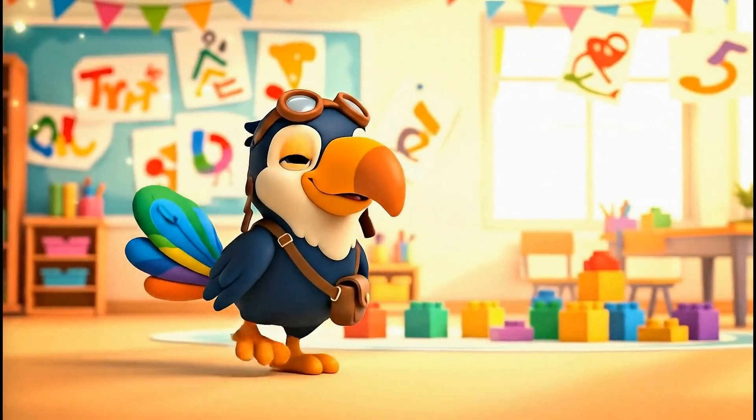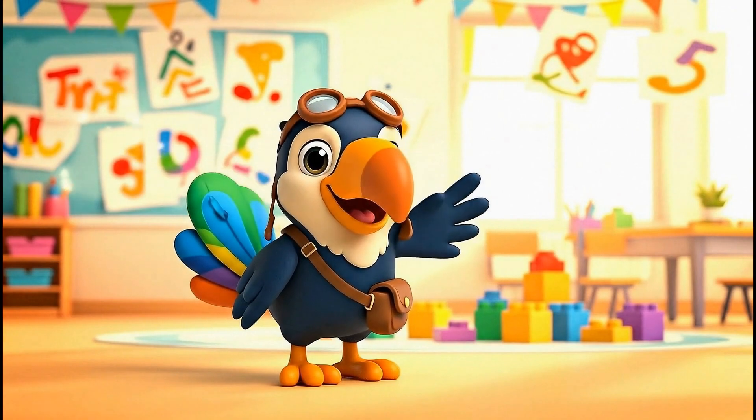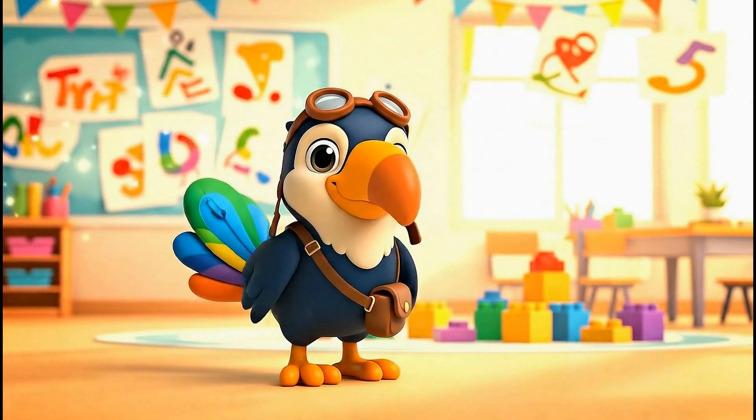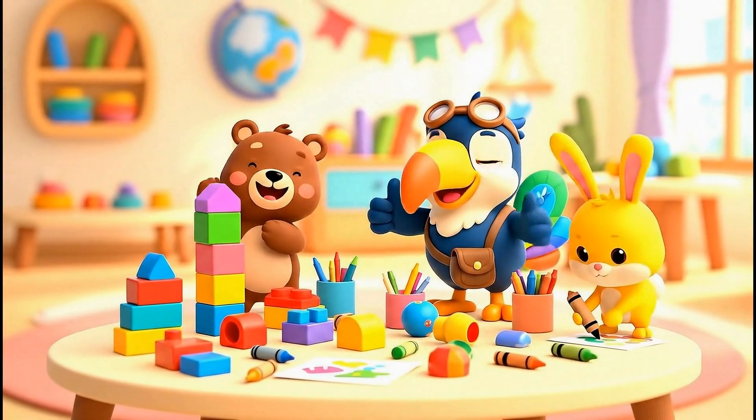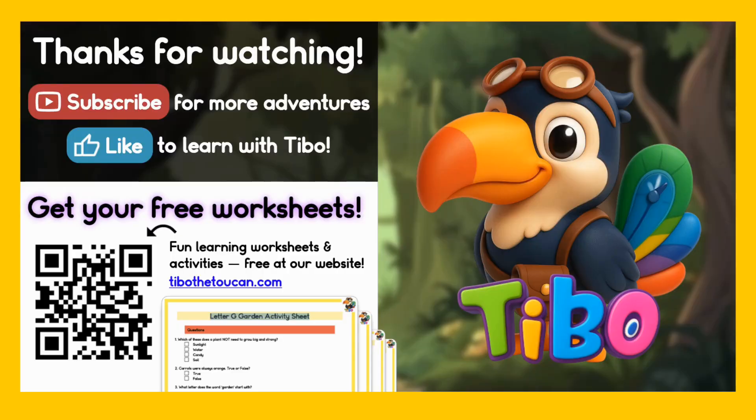You've been amazing, junior engineers today. Keep exploring and building. Don't forget to join back soon for a new episode with me, Debo the Toucan. If you liked learning with me, give that like button a big peck. Flap on over to subscribe so you never miss our next journey. I've got free worksheets and activities waiting just for you at tebowthetoucan.com. So spread your wings and keep learning! I'll see you again soon!